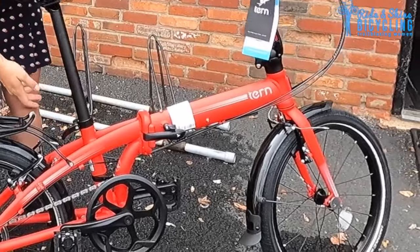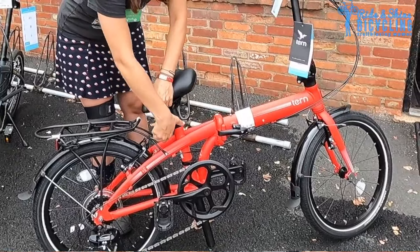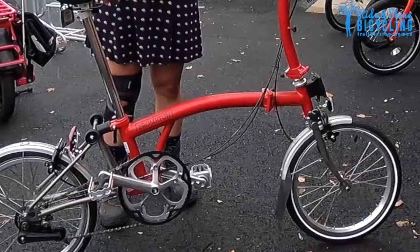The riding experience is going to be different from a Brompton — it's going to be more like a regular bike because of the bigger wheels. The Tern bikes range anywhere from seven to ten gears, as opposed to two to six gears.